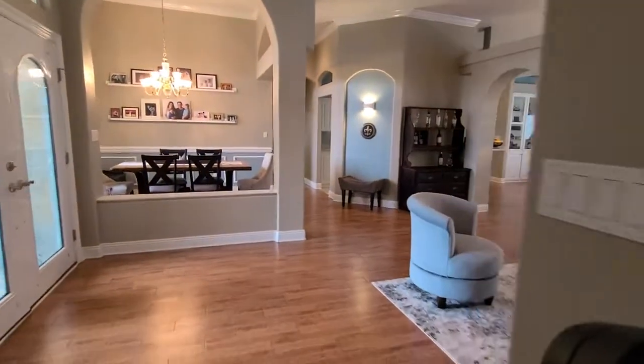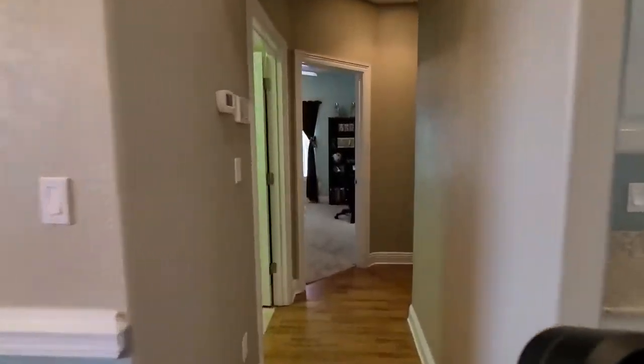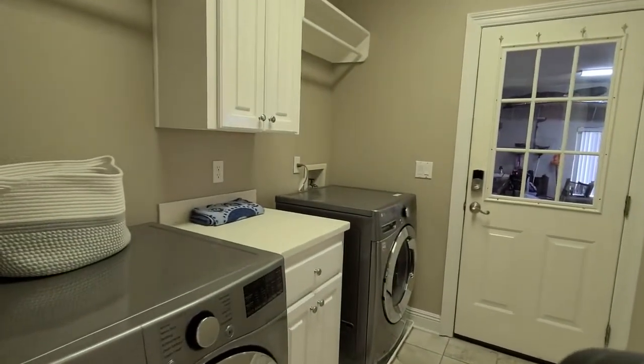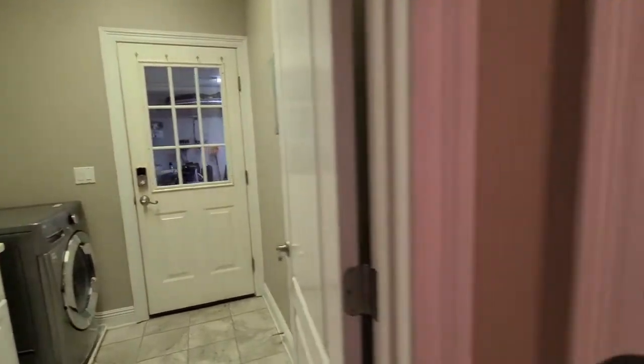Now taking you to the other side of the house — we have our first two bedrooms that are connected with a Jack and Jill bath. Just off these two bedrooms, we do have laundry with additional storage. The garage is oversized and there are pull-down attic stairs for additional storage as well as a utility sink in there.